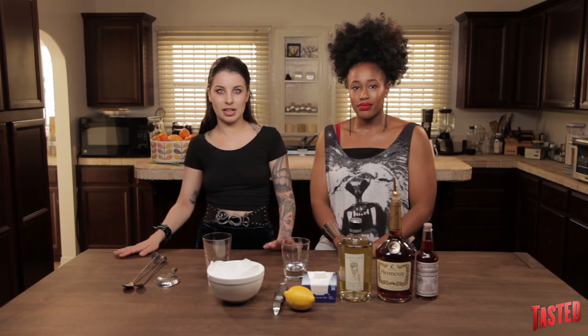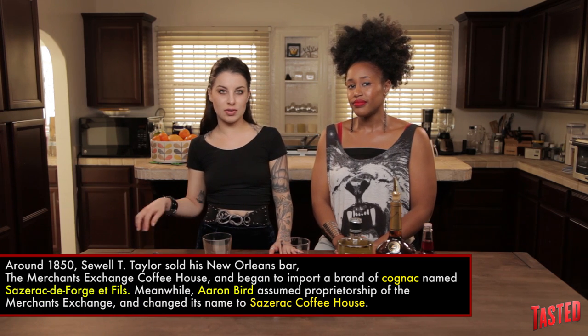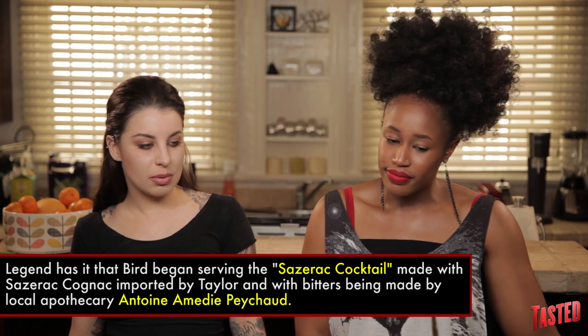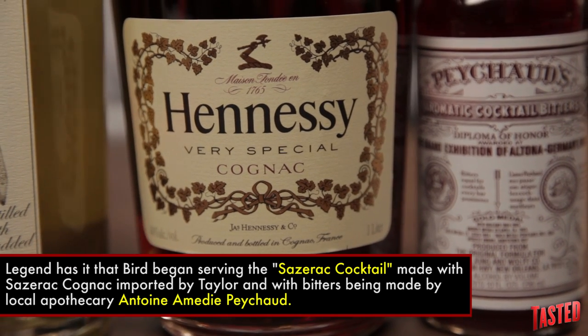Let's talk about a little bit of the history that goes along with the Sazerac. The Sazerac was reportedly America's first cocktail, and the first notes of it that you see are around mid-1800s or so. At the time, they were using cognac in their cocktails. But then Phylloxera happened.